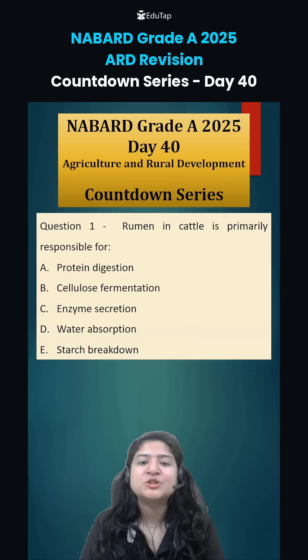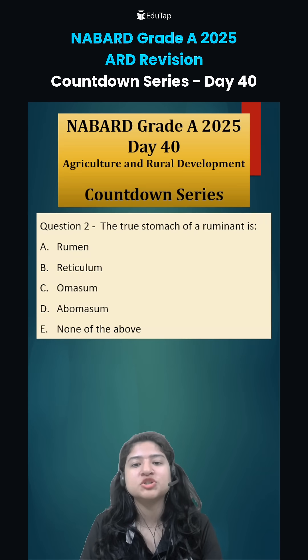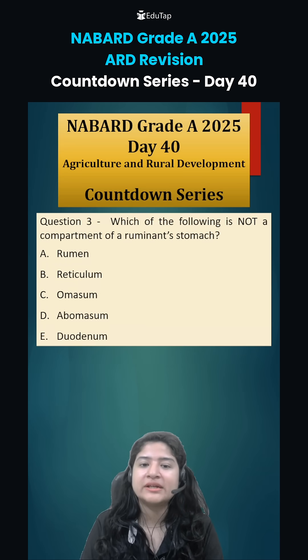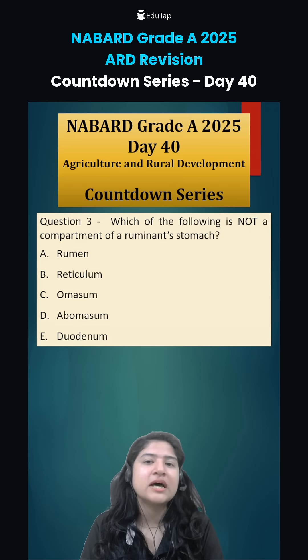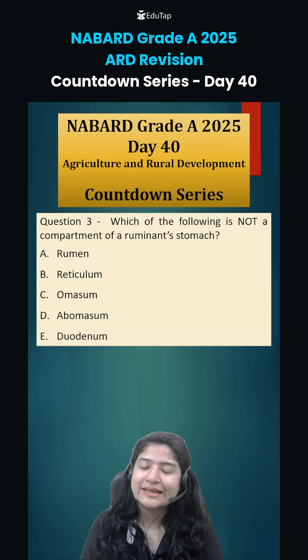Now let's look at today's questions. Question number one: ruminant cattle is primarily responsible for what purpose? Question number two: the true stomach of a ruminant is? And question number three: which of the following is not a compartment of a ruminant stomach? Answer these questions and we will discuss them in the next class. Thank you.